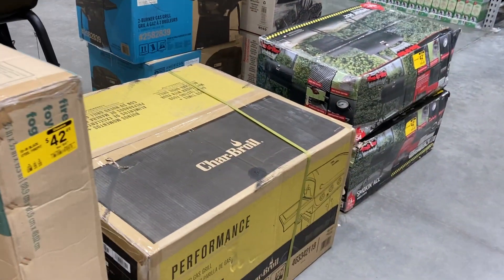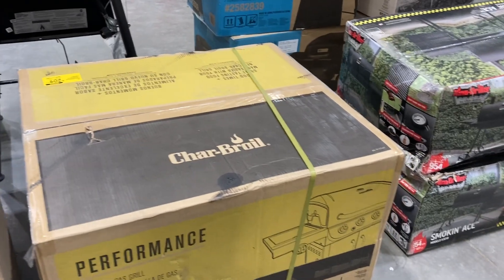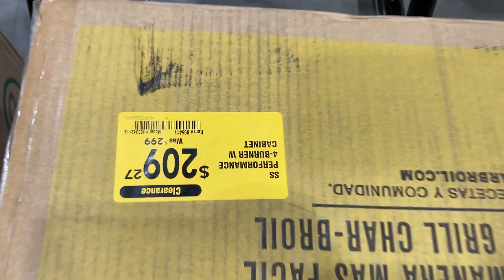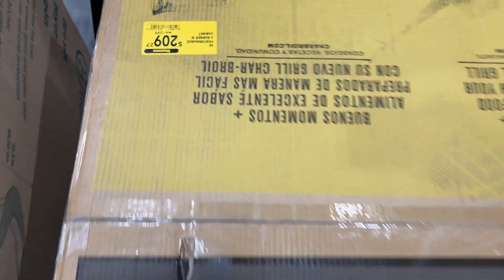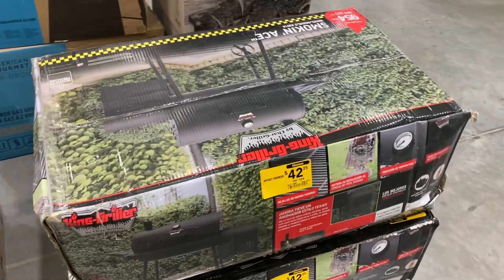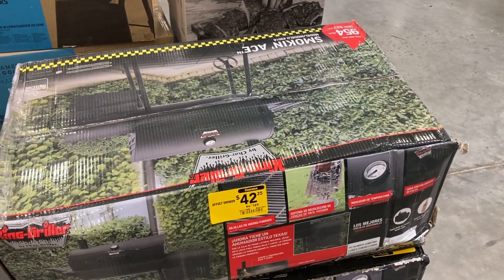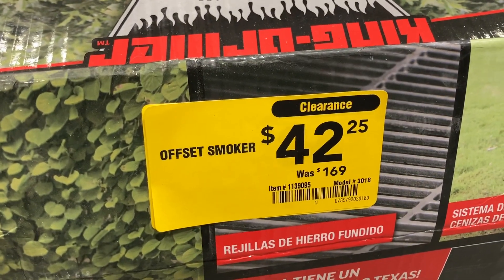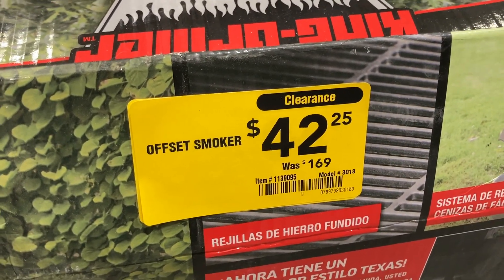They have some gas grills — this one is on clearance for $209. And this last one right here, a smoking ace, which was $169, is only $42.25.